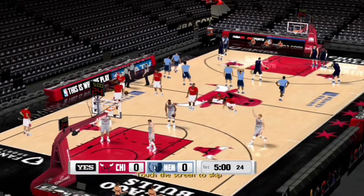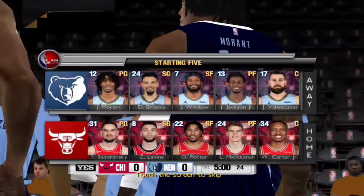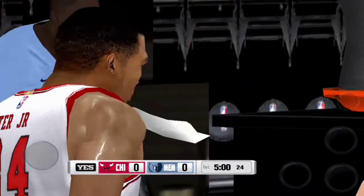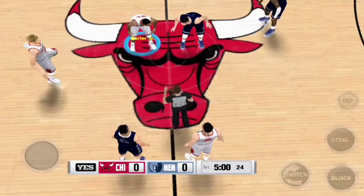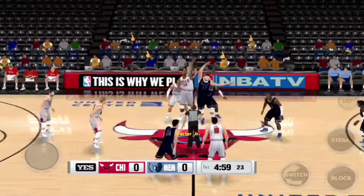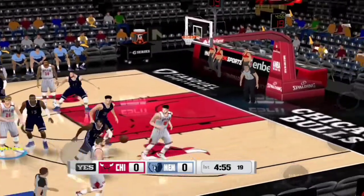Welcome aboard, hoop fans. The visiting Memphis Grizzlies will square off against the Bulls. We're just about ready for the tip to get this one started. The Bulls control the opening tip and will get this one started.